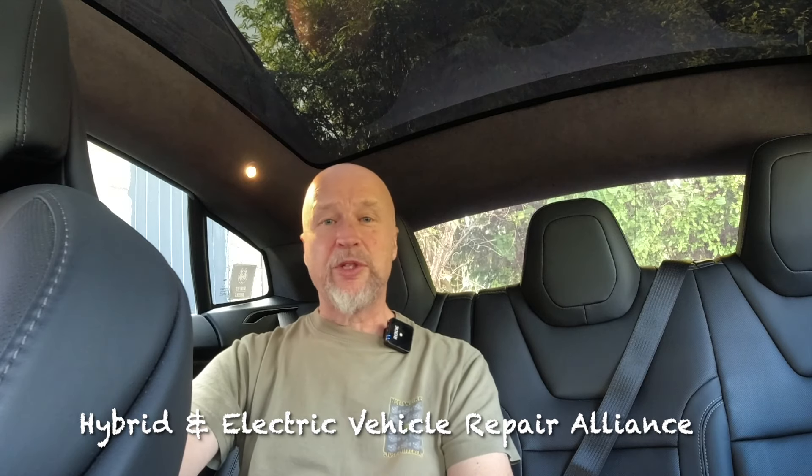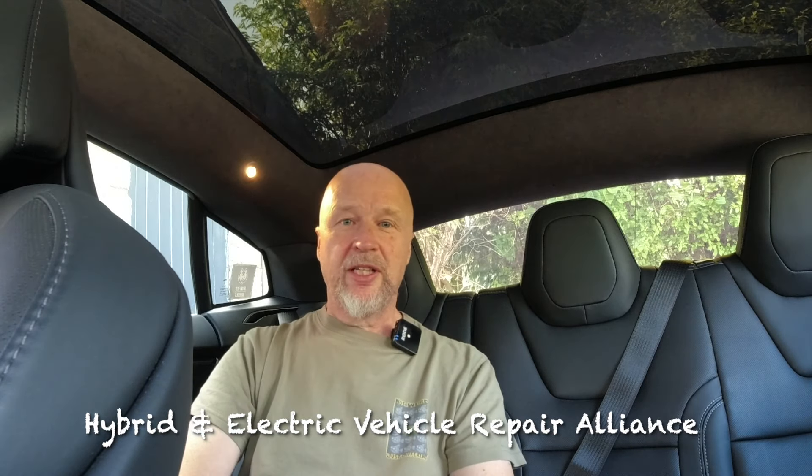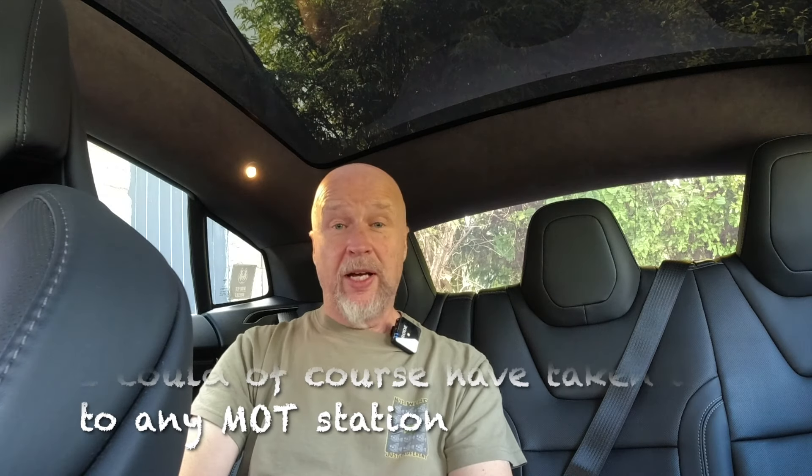The garage was about 10 to 15 miles away, and it was an HERVA approved garage, meaning they specialize in the repair and service of electric vehicles. It struck me as a reasonable place to go — I'd actually taken the motorhome there a few days before, so I thought yeah, I trust this garage, all will be well.